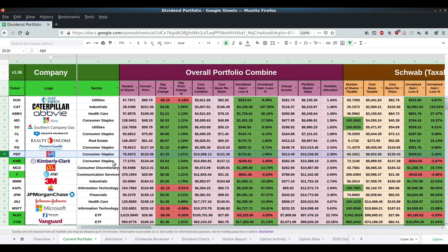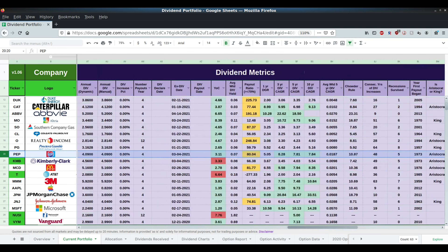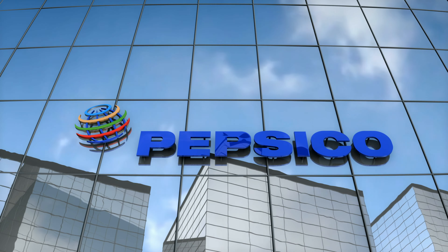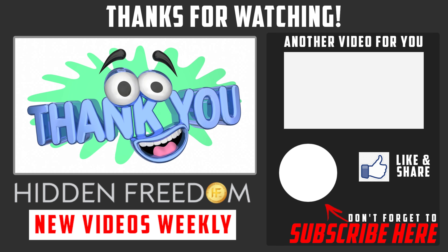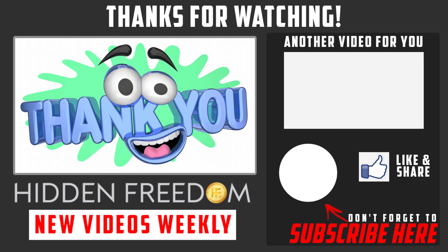I do own Pepsi in my dividend portfolio — 76 shares total, up 1.69% on Pepsi. I own it in two different accounts: 10 shares in the tax deferred account and 66 shares in the taxable account. Two more years and there will be a dividend king — we had Kimberly Clark and now Pepsi, so we can add two more kings to the list. That wraps up the top five dividend stocks for March 2021. Let me know if you plan on buying any of these stocks and which one is your favorite. If you have any comments, questions, or concerns, leave a comment below. Go ahead and hit me on social media or shoot me an email. Until next time, go ahead and like and subscribe, and we'll see you next video. Thanks for watching.